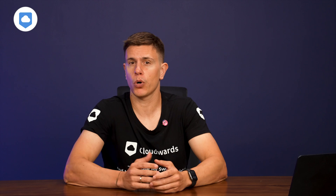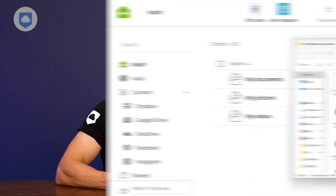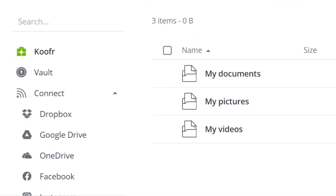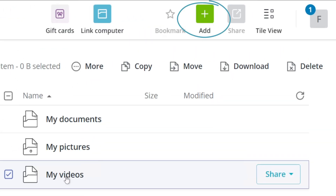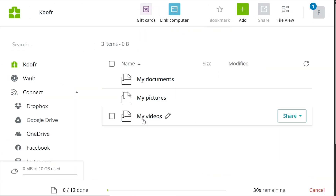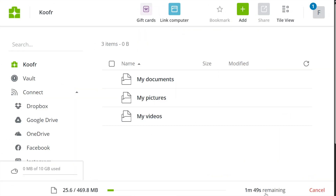Let's dive into Kufer's features and usability. From my testing, Kufer keeps things pretty straightforward, which is good if you're looking for something simple and easy to use. The user interface is sleek and really intuitive — you've got access to most features in the left-hand menu, a clear upload button in the top menu, and an option to drag and drop your files as well.